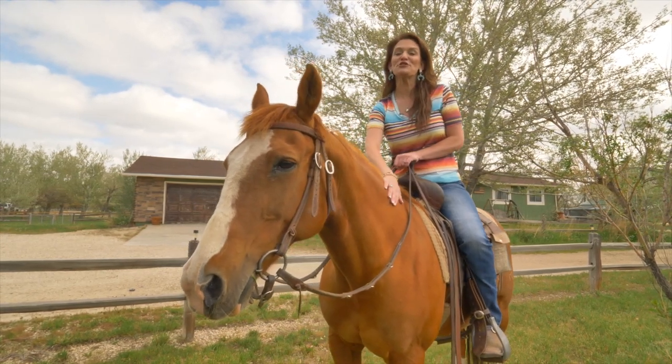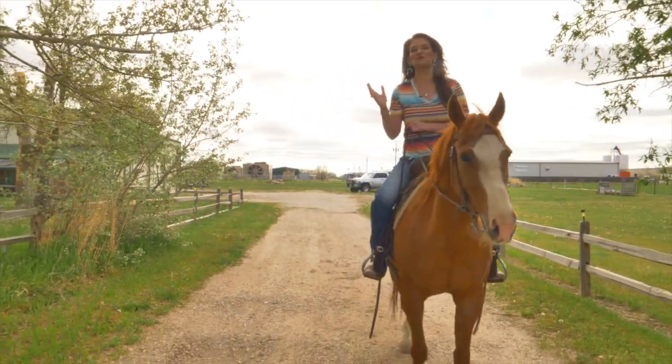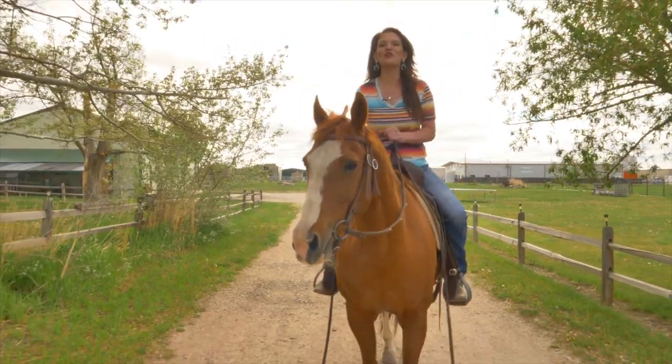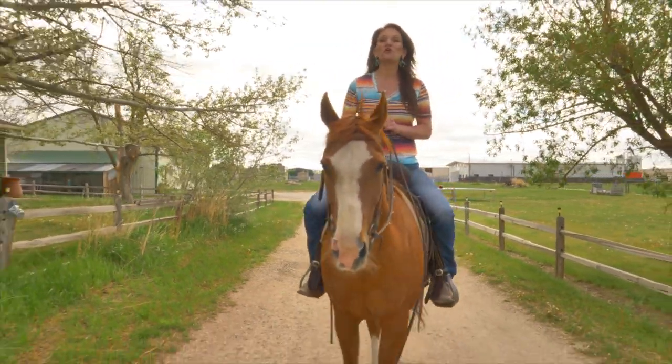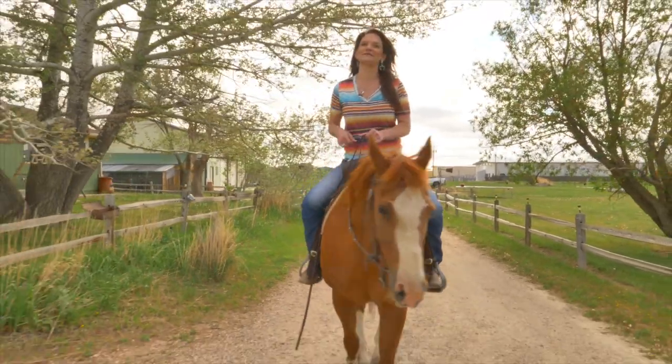Currently there's a lean-to off the shop that's used as a chicken coop, which with a little work could be used as a shelter for your horses. We know how hard it is to find rural properties close to town that allow horses, so I am so excited to show you this property. We want you and your horses to love where they live — see you soon!